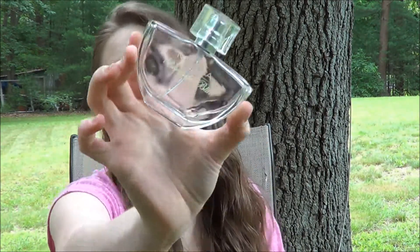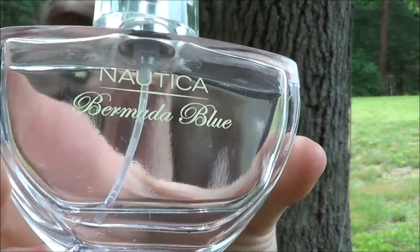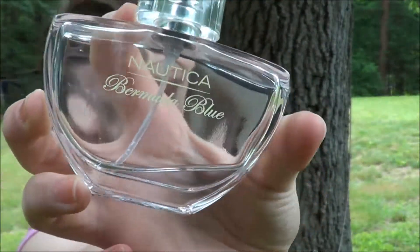My favorite scent for the summer is this Nautica Bermuda Blue perfume. I love this — I only have a little bit left but I just love the smell of it. It smells very clean and fresh. I used it all last summer, so every time I smell it now it reminds me of summer.